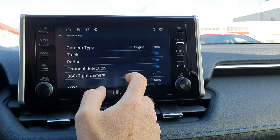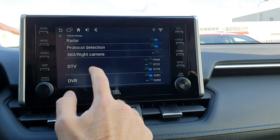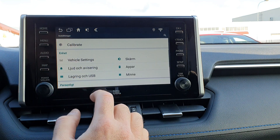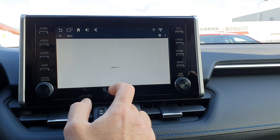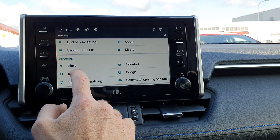Radar protocol should be set to On. DTV and DVR are two extra video inputs that you can control. Then you have Memory and Apps if you want to uninstall applications.